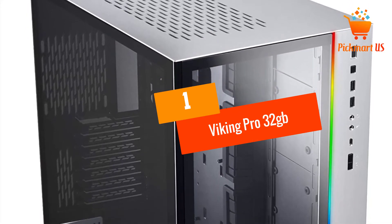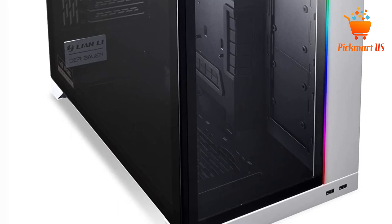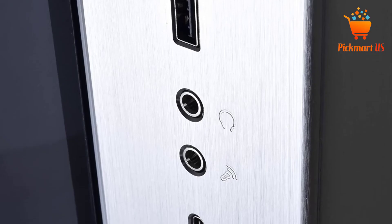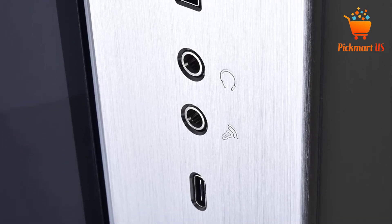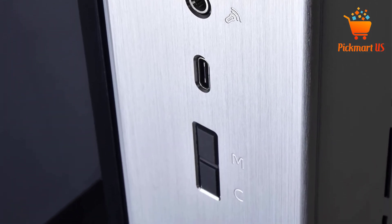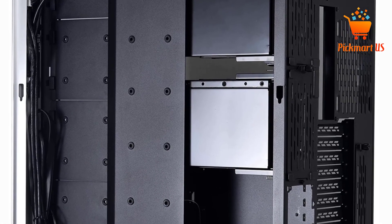At number 1, the Lian Li O11 Dynamic XL Tower Case. This is the best version of the O11 Dynamic Series and one of the biggest CPU towers with maximum cooling capacities — in fact, it's the largest of all on this list. The front and left side of this case is made of tempered glass, while the top and right sides are made of aluminum.